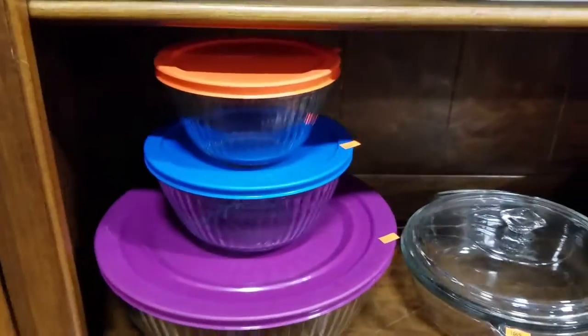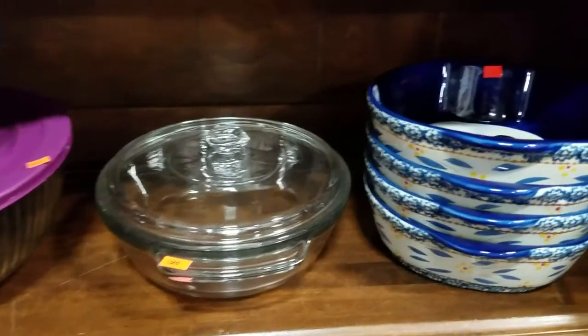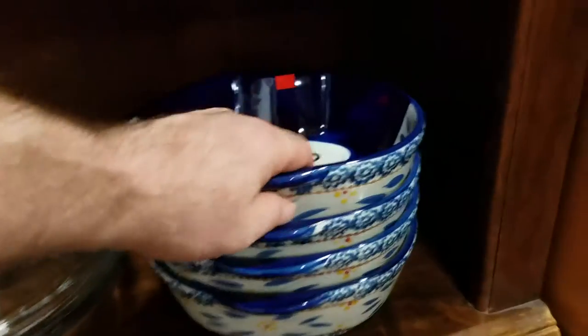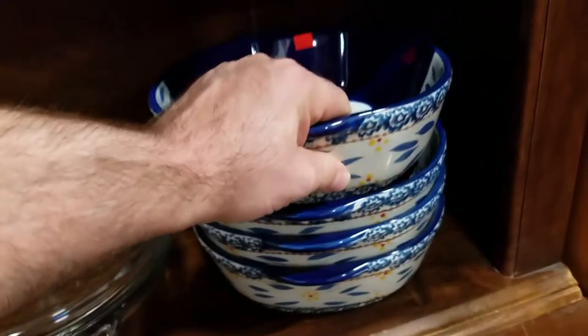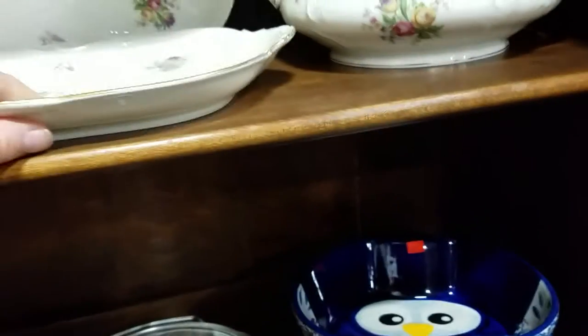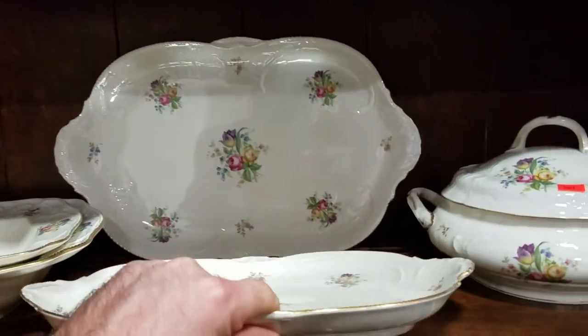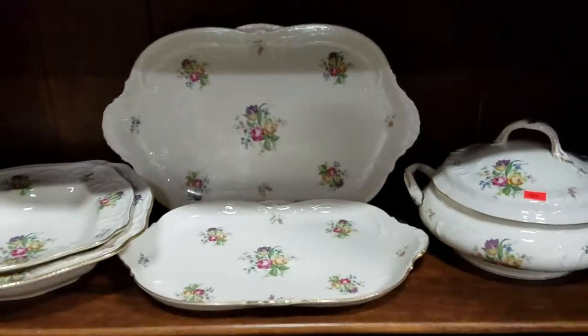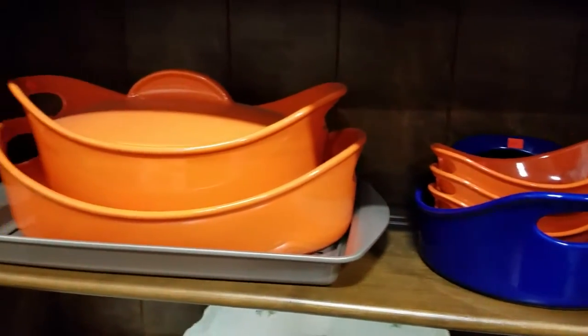Some nice pottery. Nice mixing bowls with lids. Looks like some Pyrex there. These are kind of cool — what are these? Temptations ovenware, it's nice. Oh, and this looks like a Rosenthal — it is Rosenthal. That's beautiful. That's got to be an expensive set right there. And there's some Rachel Ray cookware.